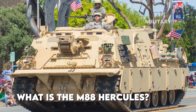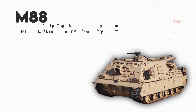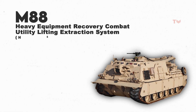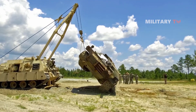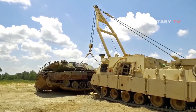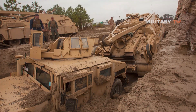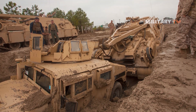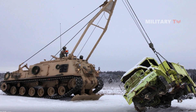So, what is the M-88? The M-88 Heavy Equipment Recovery Combat Utility Lifting Extraction System, or HERCULES, was introduced by the U.S. Army in 1961. It is designed to provide aid to tanks in various ways, such as extracting tanks from muddy terrain and other natural obstacles, flipping overturned tanks, and most importantly, removing damaged tanks from the battlefront and transporting them to the rear for repair.